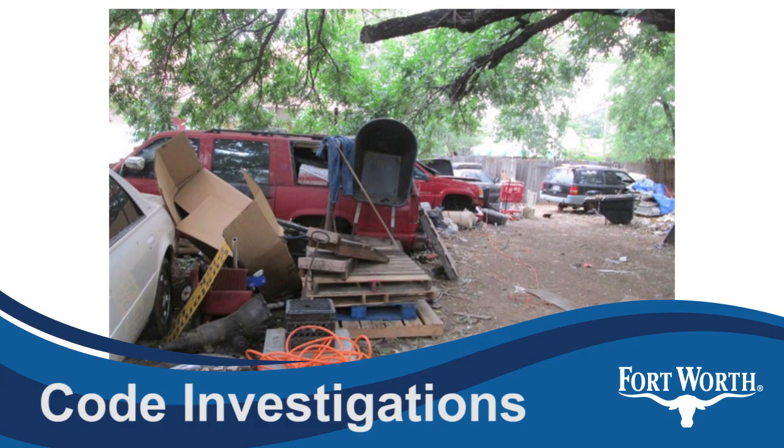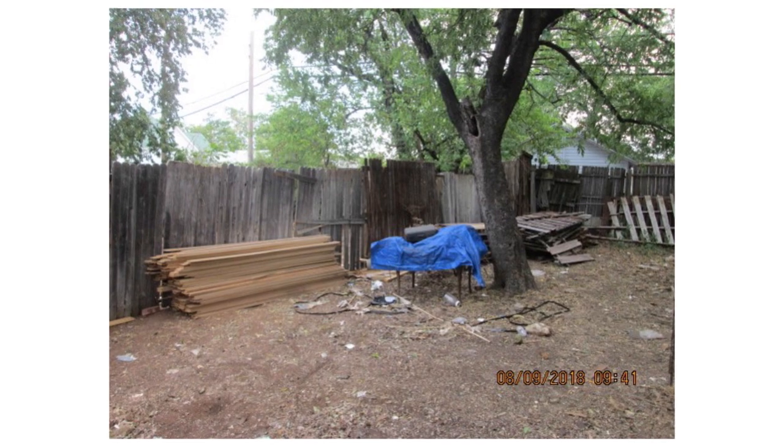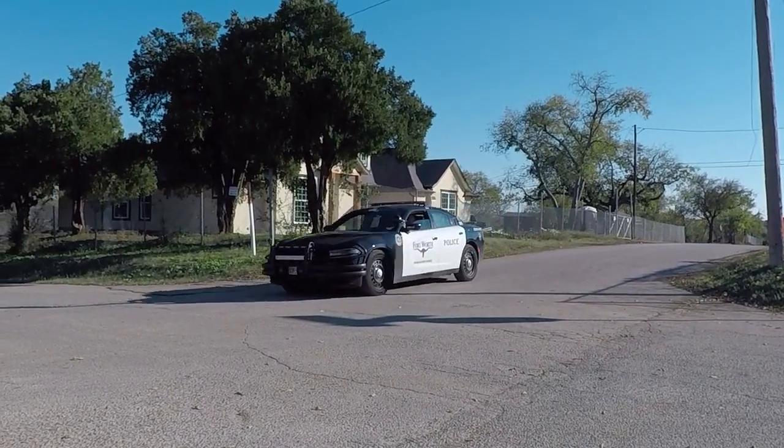Police is always riding through the neighborhood. Code enforcement is here every day. Investigations into serious code violations have led to citations, fines, and court orders to clean up. Police patrols and cameras have made sure illegal dumping doesn't return.